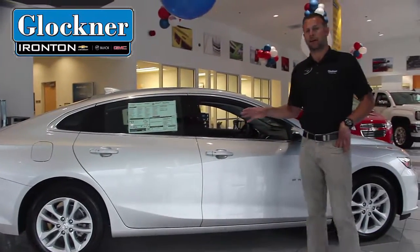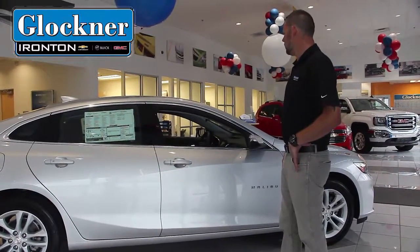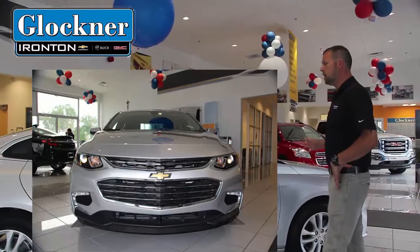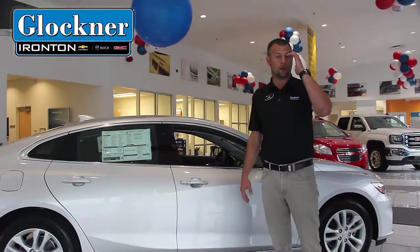As you can see, they've redesigned the body of this car. There's a lot better look to it this year. The front end's been redesigned, more along the lines of the Impala look on this car.